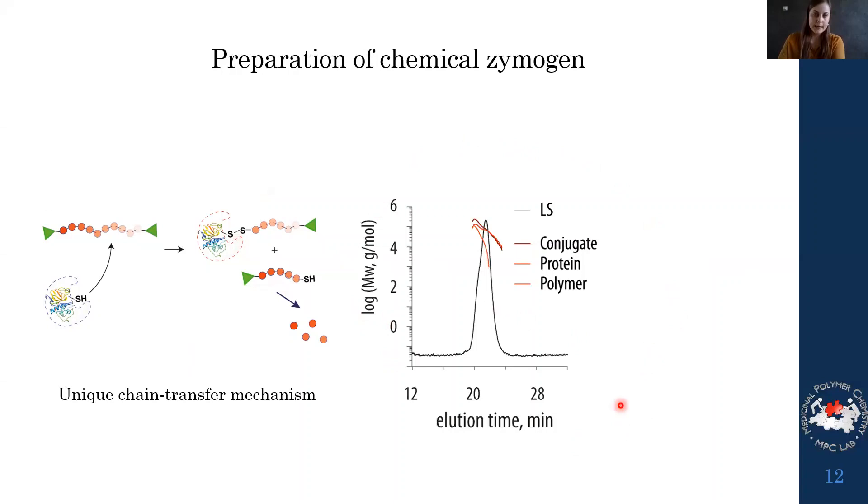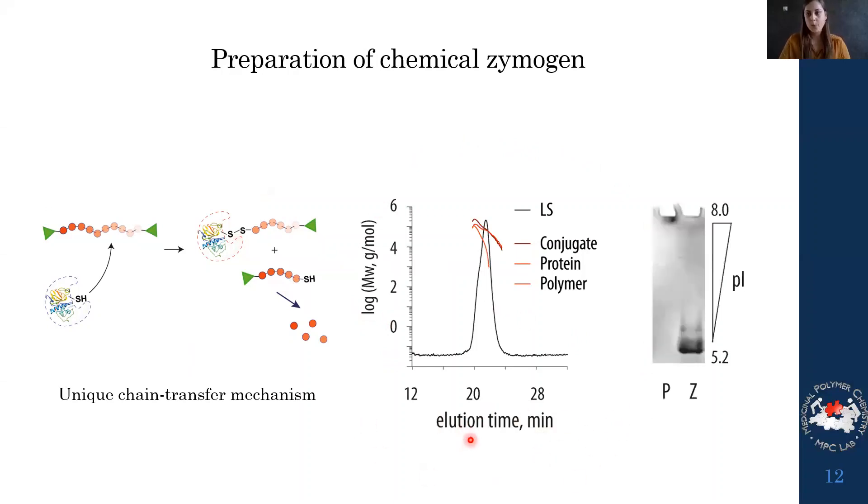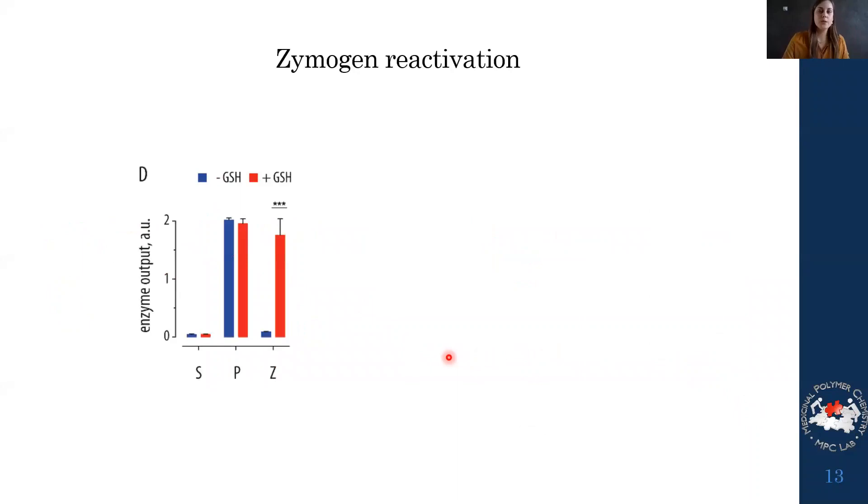We could prepare this conjugate and analyze it using GPC. We also analyzed it using isoelectric focusing, which was quite informative: papain has a very high pI so it barely enters the gel, but when conjugated — adding a lot of negative charge — the zymogen shows a lower pI. We could prepare the zymogen, but we needed to verify whether we had also inhibited the enzymatic activity, or if we could reactivate it.